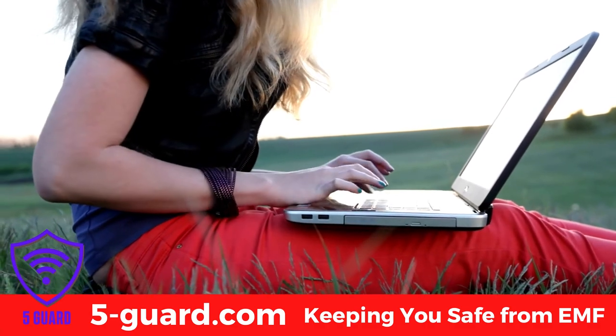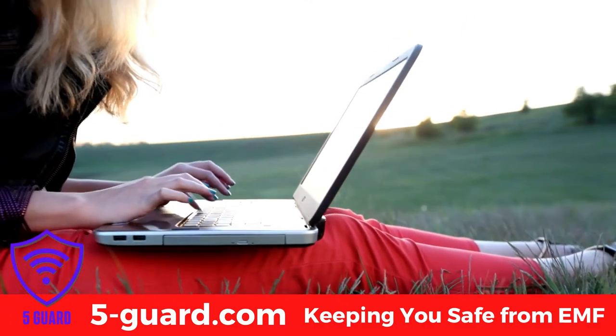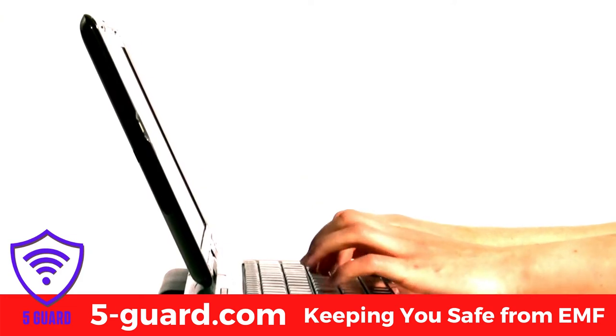Don't keep the laptop on any part of your body. Always place the device on a desk, especially if it is a laptop we are used to placing on our lap.